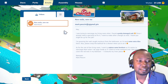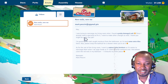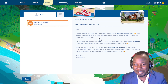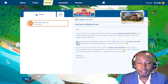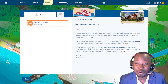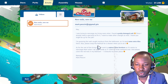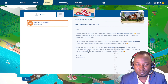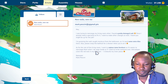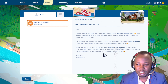We have a mail. It is from Mark, I think. He says: 'I was trying to rearrange my living room when I found a pretty damaged wall. Since I need a specialist to fix it, I want to make other changes as well. I heard you might be up for the job.' Of course I am up for the job! Guys, don't mind my dressing today. The wall caught moisture from the bathroom, so he'll need some extra tiles there. Also, please swap the bathtub for a shower. As for the living room, he wants to replace some furniture, and please cover the red wall in the bedroom — it disturbs his inner peace.